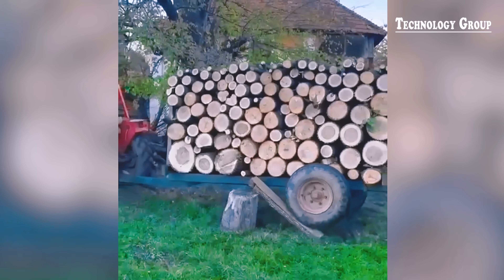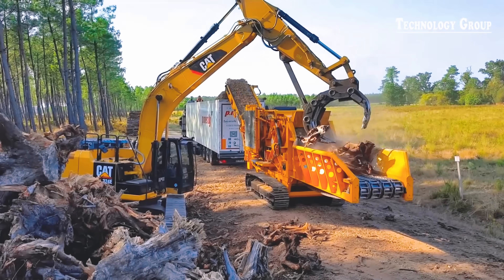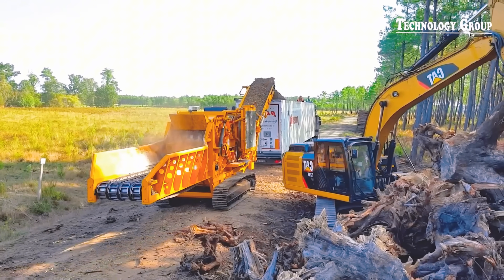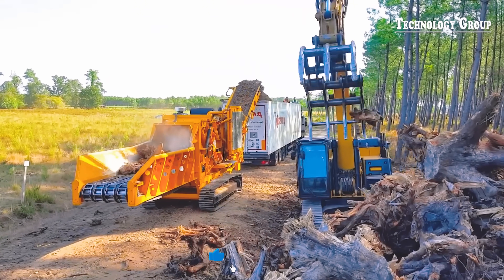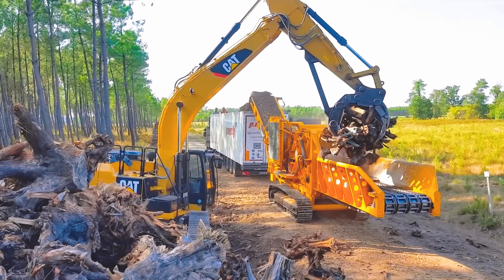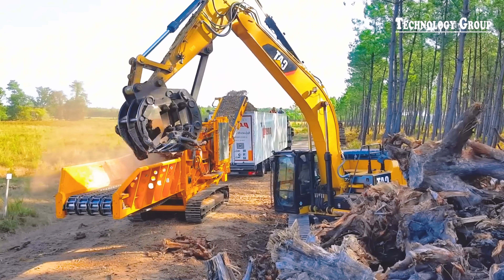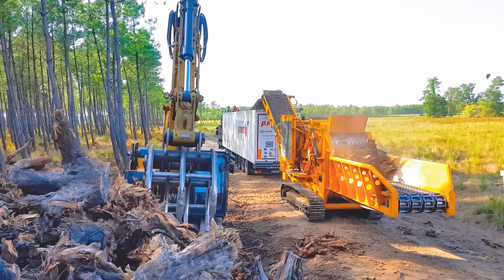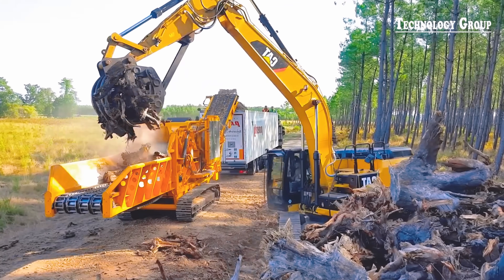The CBI 5400 Stump Grinder combined with the Caterpillar 324E is the perfect duo for grinding stumps to produce P100 standard biomass. With its superior power, this system easily handles large stumps, providing high efficiency and stable productivity. During operation, sometimes there will be small problems, such as a piece of wood stuck on the Caterpillar 324E crane — like having a piece of spinach stuck in your teeth. It's embarrassing, but just a small matter. Quickly solve it and continue working.